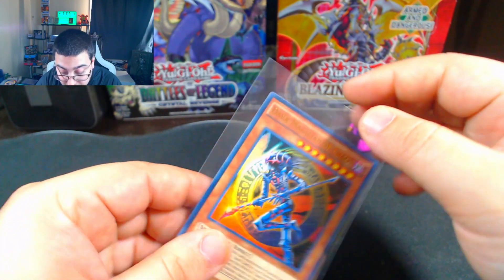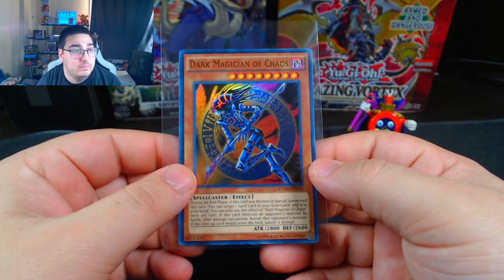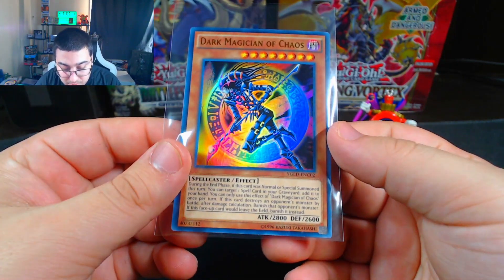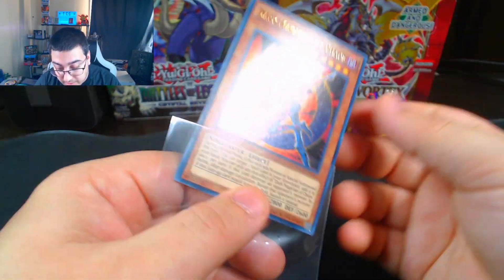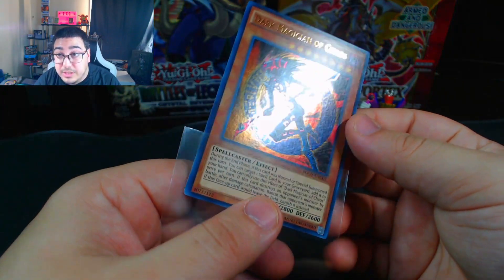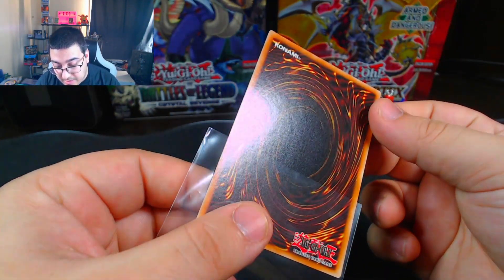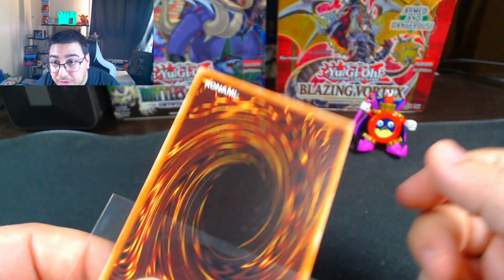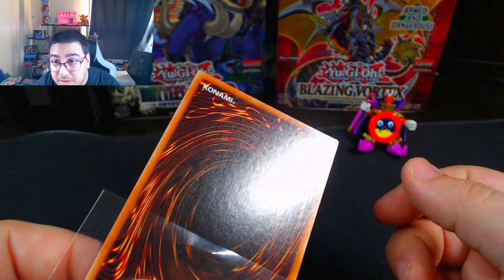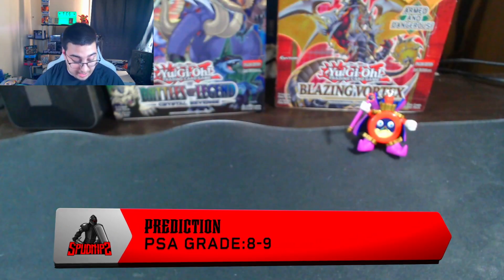This one's just from my collection — Dark Magician of Chaos from the King of Games: Yu-Gi's Legendary Deck. This one looks really nice; I just like the artwork so I'm going to get it graded for myself. I don't see any issues with the front. On the back there's one small indention up at the top — right there. Other than that it looks pretty flawless to me, but I'm going to say an 8 or a 9 on that one.